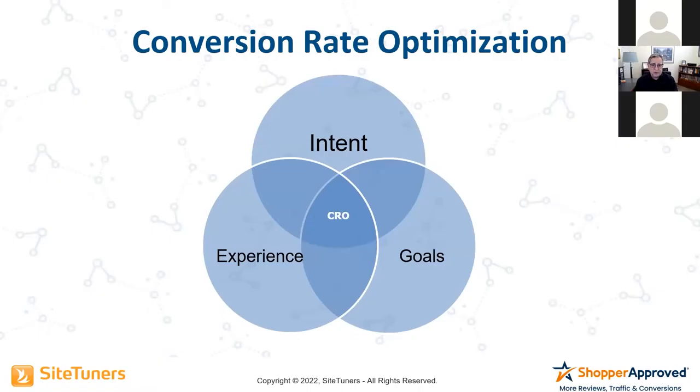The three pillars come down to what conversion rate optimization is. It's all about aligning user intent with the website experience the company has with the organization, and your goals. When the three of those things are in alignment, then good things happen.